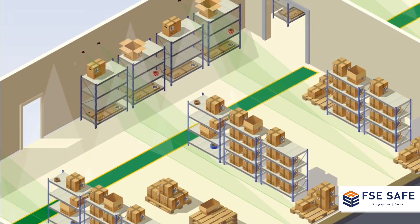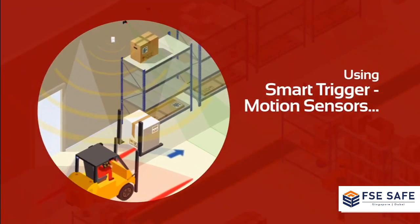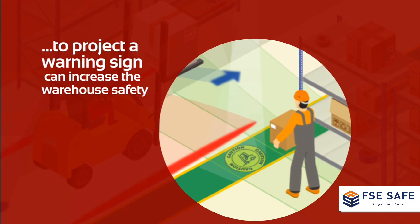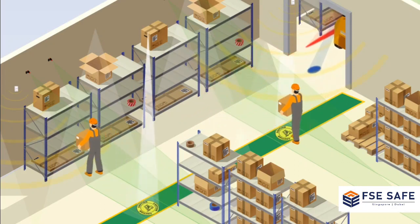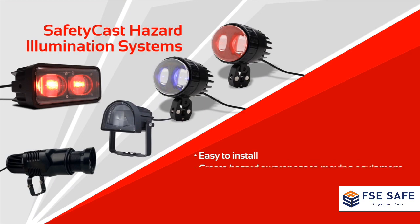Worker hazard awareness and safety can further be enhanced using LaserGlo's Smart Trigger Kit. Motion sensors can track the approach of forklifts nearing a walkway and activate warning virtual signage on the floor to pedestrians.